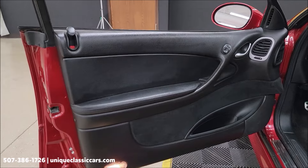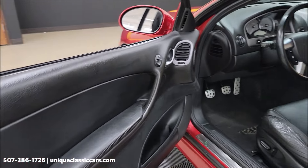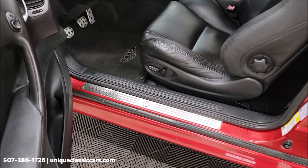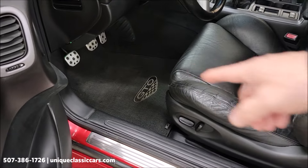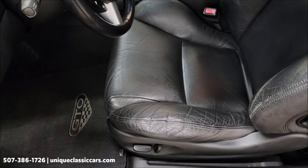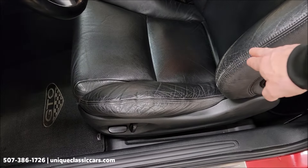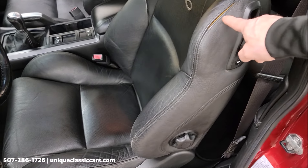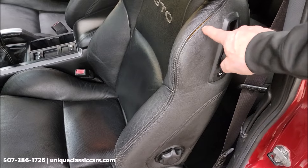There you get a good look at the door panels. Of course your modern amenities — power mirrors, power locks, power windows, power seats both sides. There is an aftermarket GTO radio. Take a look at the seats — black leather bolster, not too bad of shape. There is a spot up here where the seam is starting to separate a little bit.